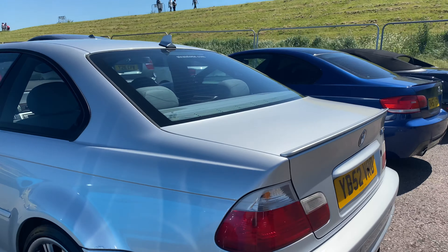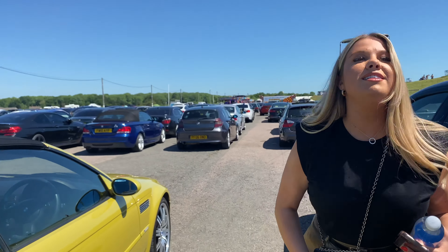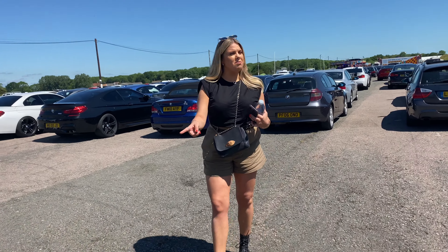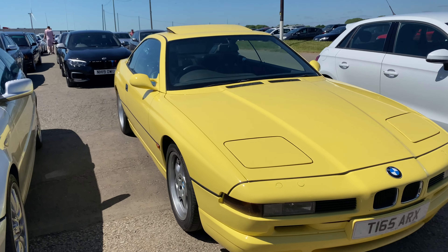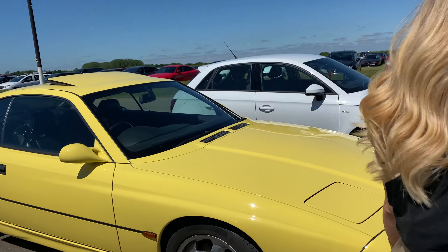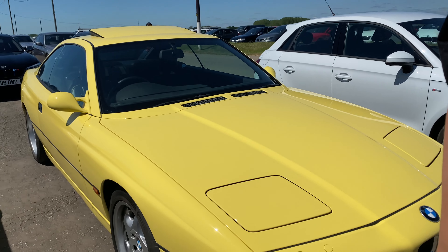Is that an E46 M3? It is! Oh, that is so nice. Yeah, these are so expensive. If it's manual... it's manual! Oh my God, that's unreal. Because in this shape, they did the SMG gearbox and the manual - the SMG is just not very good. Old 8 series! This is an 840i. Original colour, unreal. 40i is a 3-litre turbo, that would probably be like 280 brake horsepower. Not bad for a 23-year-old car.